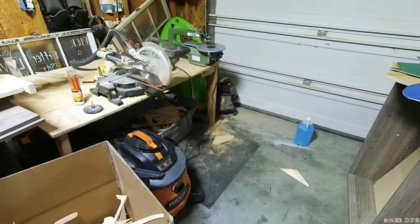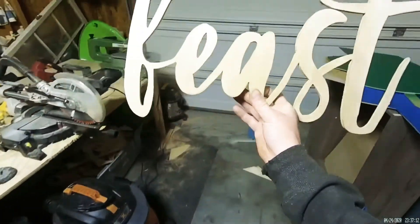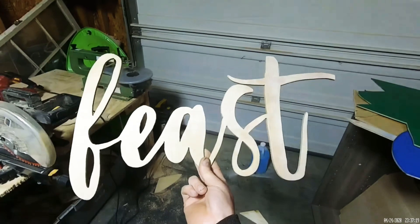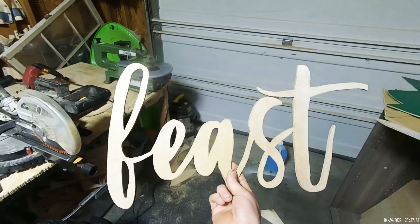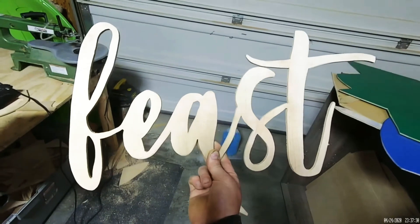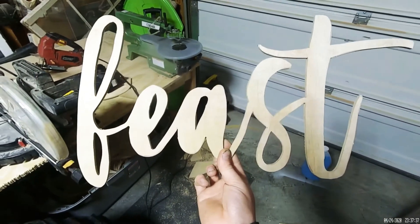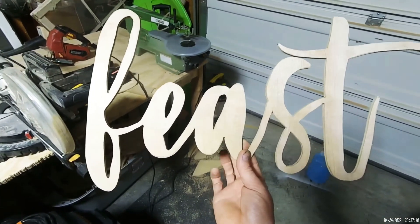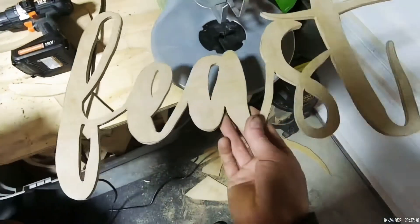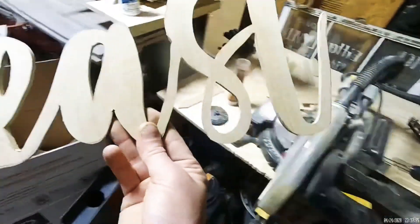One more thing — you can make word signs, like this 'Feast' sign that goes up on the wall. I got a request to make this one. These are time-consuming — this one took about half an hour — but people will pay for them. This one is selling for $30, framed with a piece of underlayment behind it. It was cut out on the scroll saw.